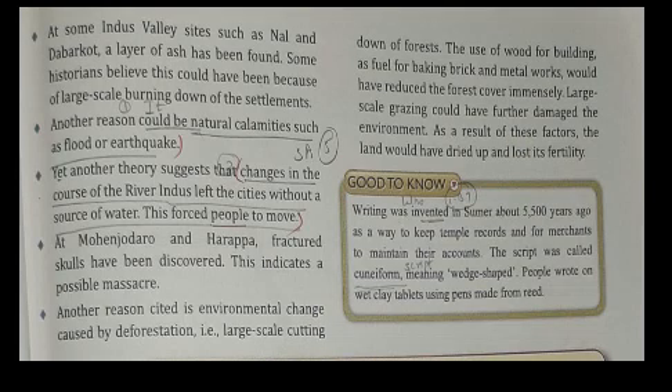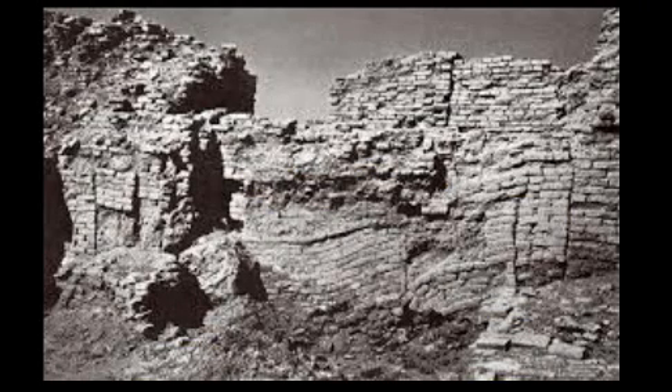Now, the decline: the Indus Valley Civilization lasted for about one and a half millennia. Archaeologists believe that its decline began around 1500 BCE, and they consider several possibilities for its decline. At some Indus Valley sites, a layer of ash has been found.